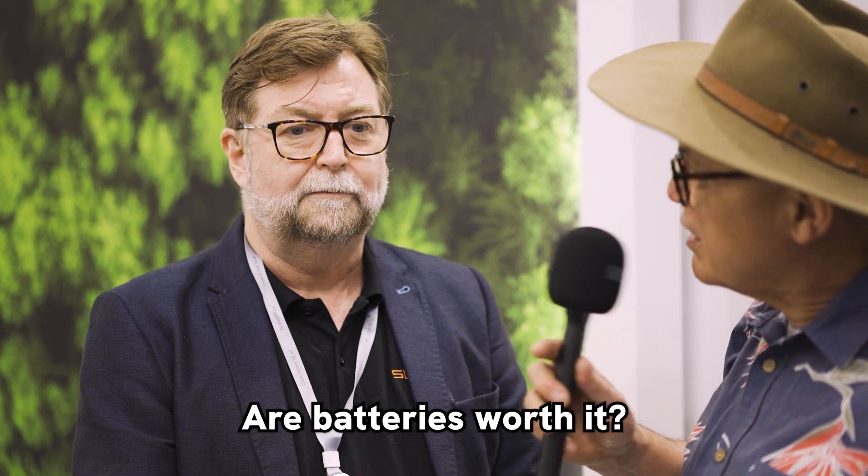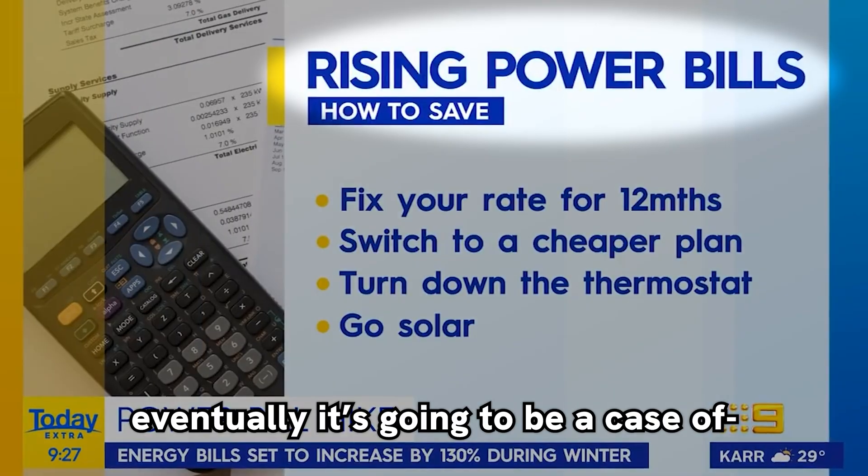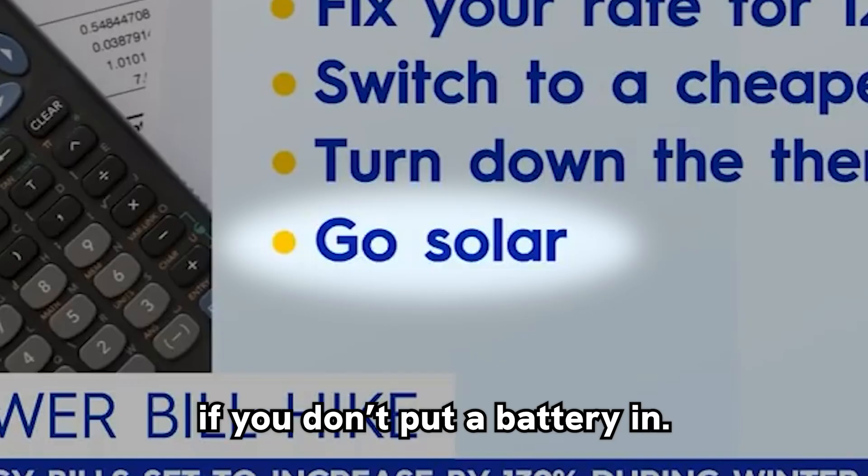Are batteries actually worth it? You look at the price of electricity, how it's going up — eventually it's going to be a case of you're losing money if you don't put a battery in.